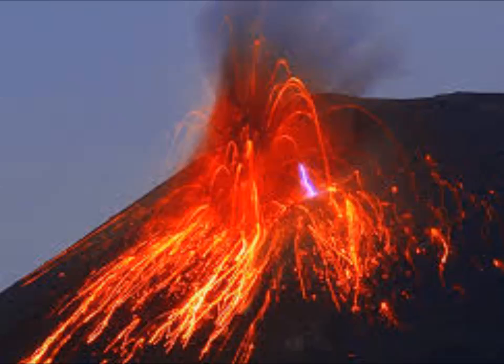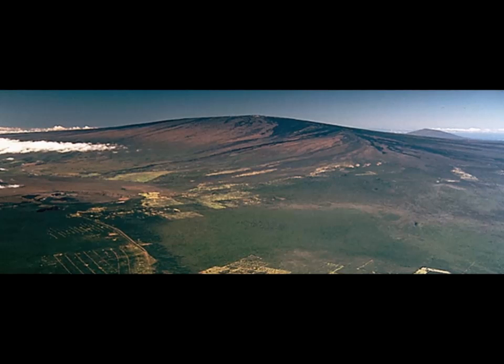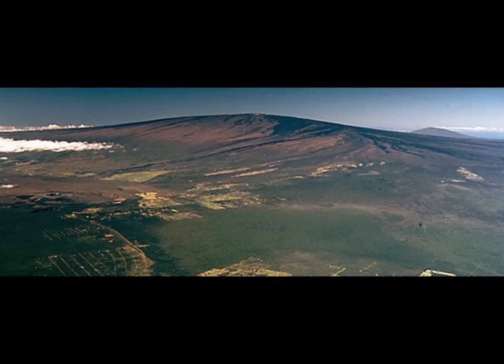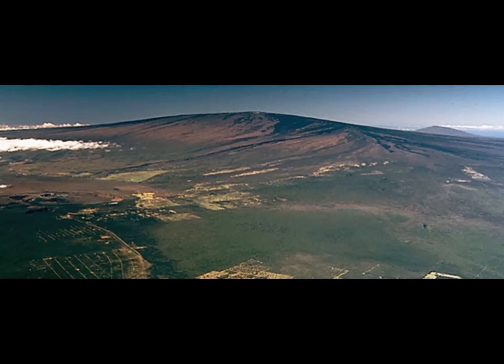Mauna Loa last erupted 35 years ago in 1984. Eruptions produce voluminous, fast-moving lava flows that can impact communities on the east and west sides of the island. Since the mid-19th century, the city of Hilo has been threatened by seven Mauna Loa lava flows, and flows have reached the south and west coast eight times — in 1859, 1868, 1887, 1926, 1919, and three times in 1950.